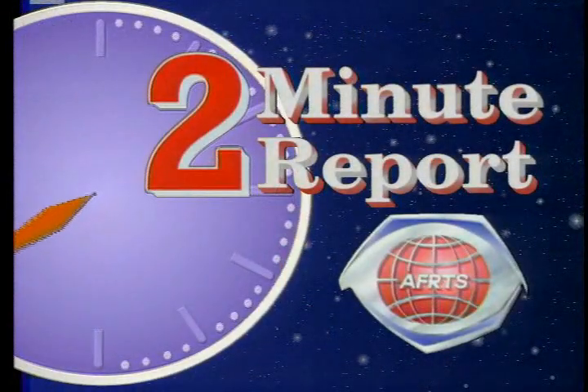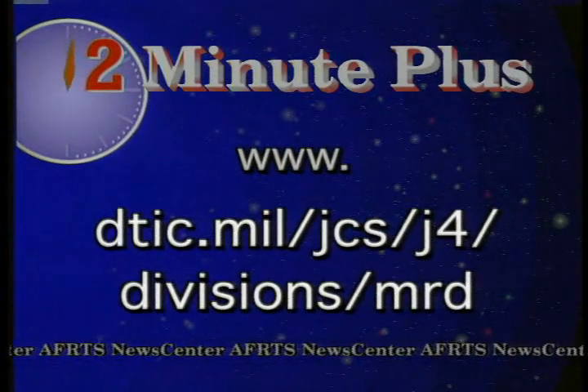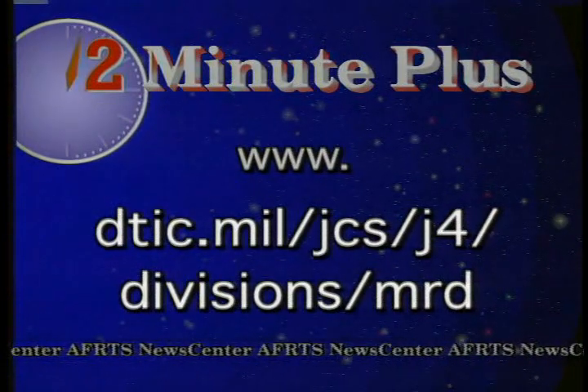That's the 2-Minute Report. From Washington, I'm Gene Brink. On 2-Minute Plus, find out more about Force Health Protection by visiting the Joint Staff Medical Readiness Division's website.